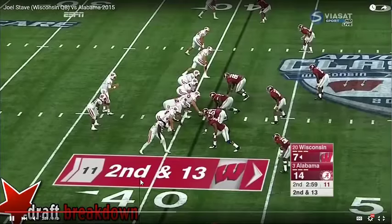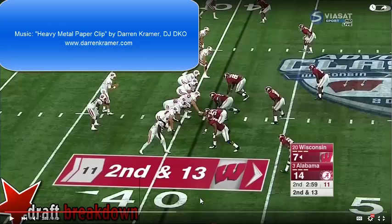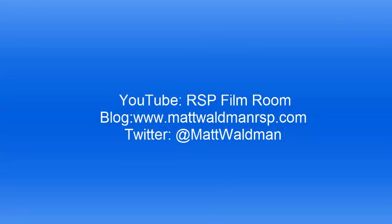Keep an eye on this Wisconsin quarterback and where he gets drafted, because you may be hearing his name again in the NFL three to four years from now — and it might not just be as a reserve; it might be as a starter, and a pretty good one, if things work out with his development. Thanks again for watching. I'm Matt Waldman with the Rookie Scouting Portfolio. You can find my work at www.mattwaldmanrsp.com, on YouTube at the RSP Film Room channel. Thanks again, and Happy Holidays.